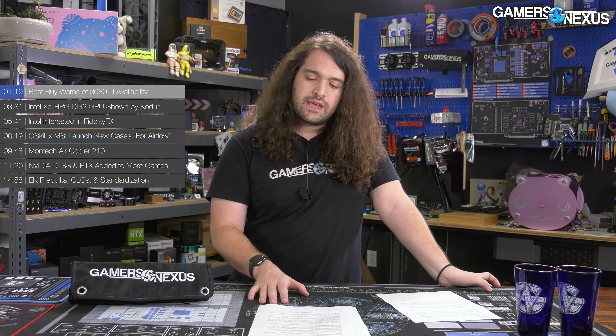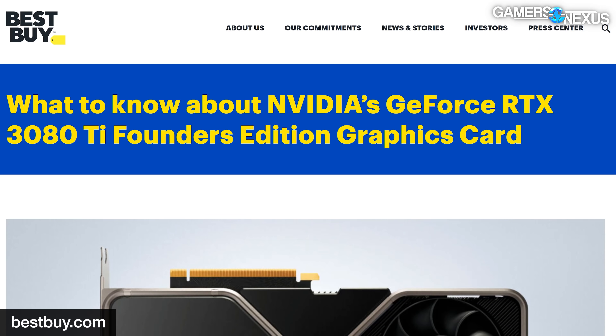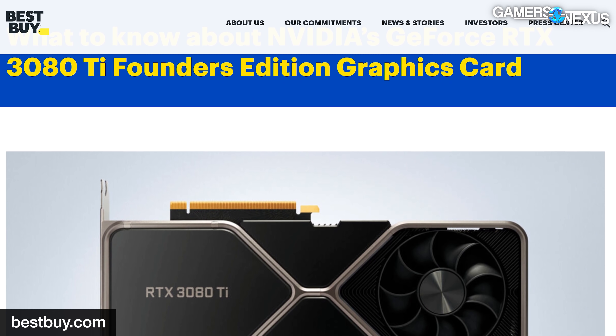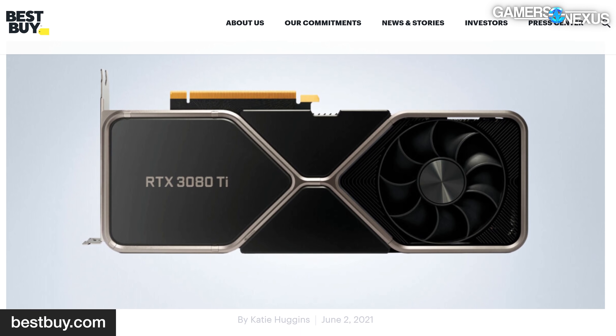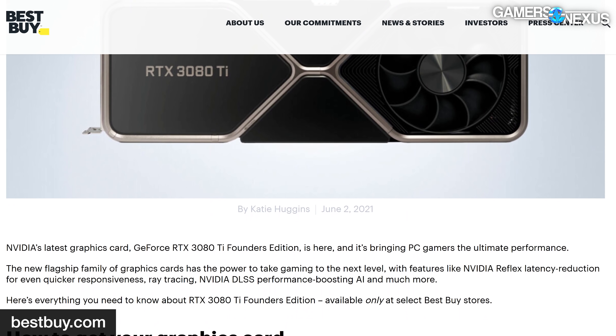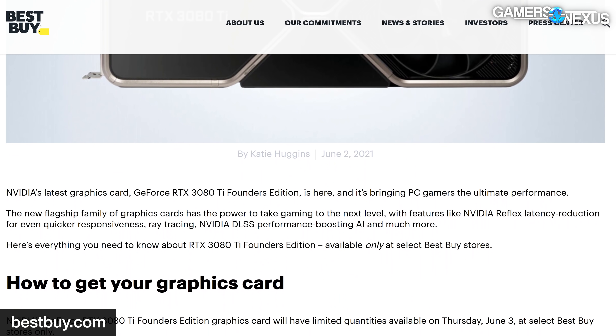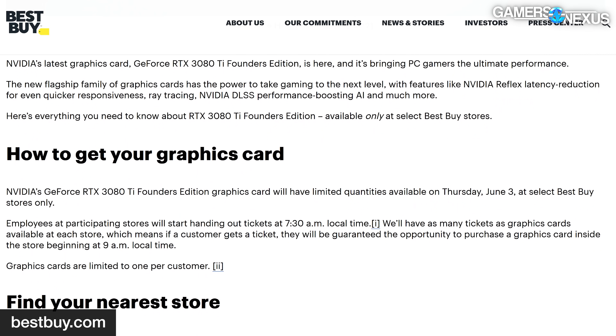Best Buy is bracing for impact with the launch of the RTX 3080 Ti. The card launched on June 3rd, and the day prior to launch, Best Buy posted a warning about availability of the Founder's Edition card. The company noted that it will only be selling the RTX 3080 Ti Founder's Edition in physical locations and will not support online sales for this one. Best Buy provided a list of stores, saying it will hand tickets out at 7:30 a.m. local time, with ticket count equaling the available video card count, redeemable at 9 a.m.